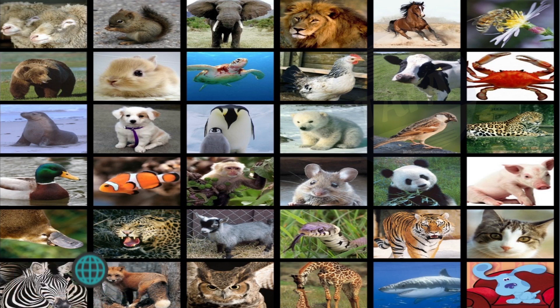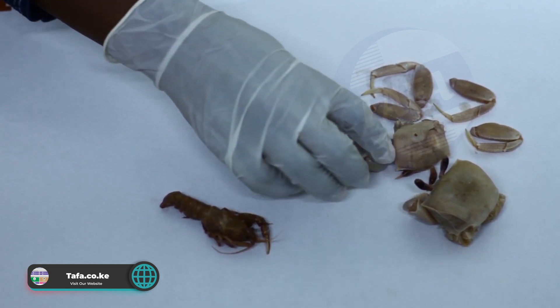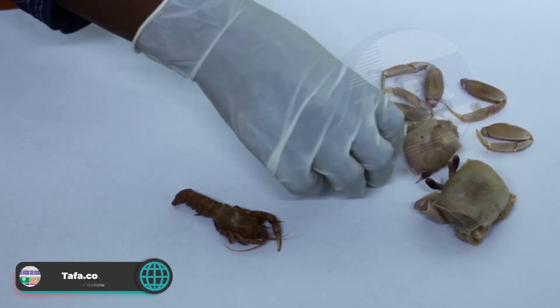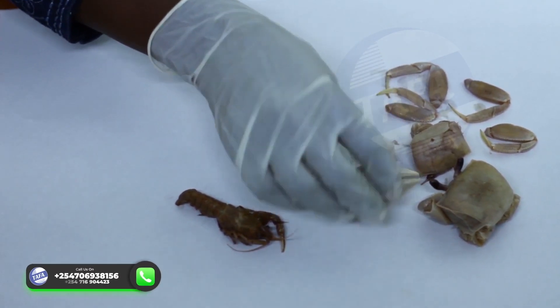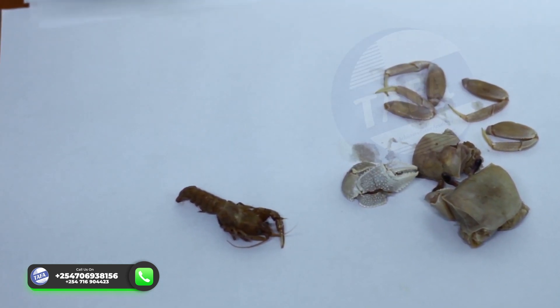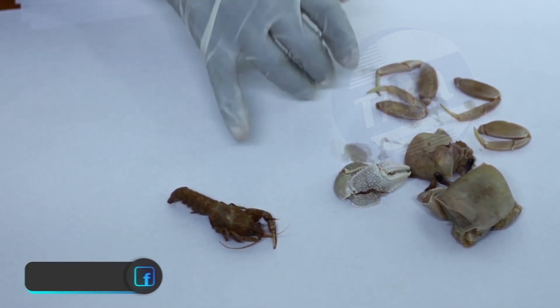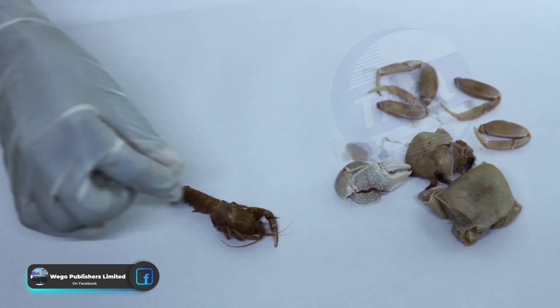Examples under the Kingdom Animalia include the crabs. You can see the body and the parts of the leg; this is a part of the body and we also have separate legs. The second example is the prawn, and we can see it has legs and it has the antenna as well.